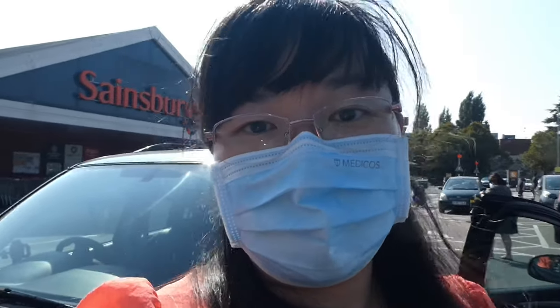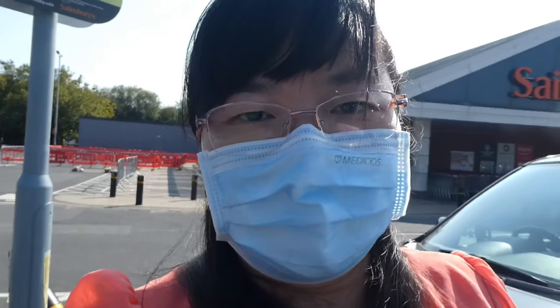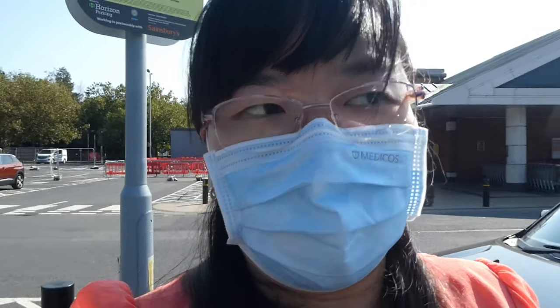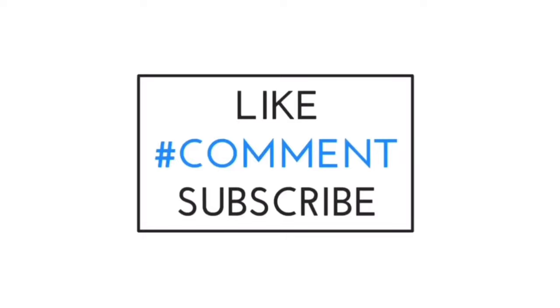So we've done all our grocery shopping for today and we're heading back now. Till my next video for my new dish — I'll see you guys. Thanks for watching, bye!